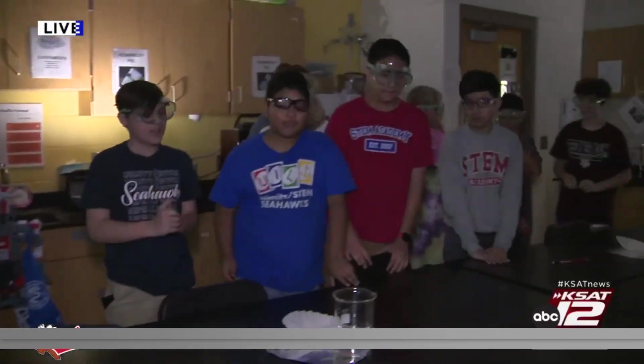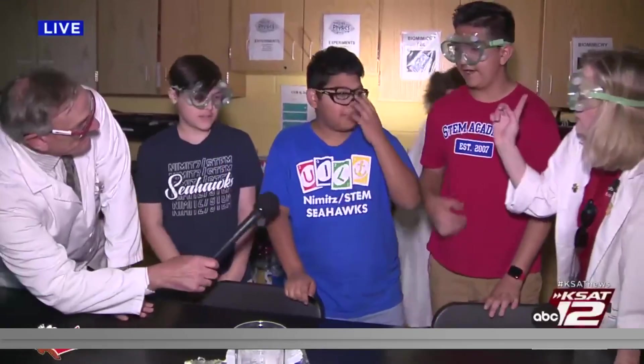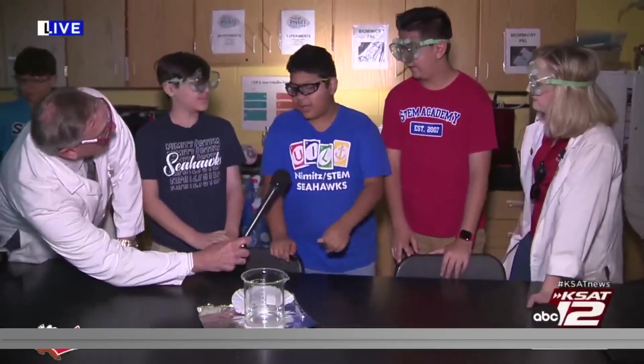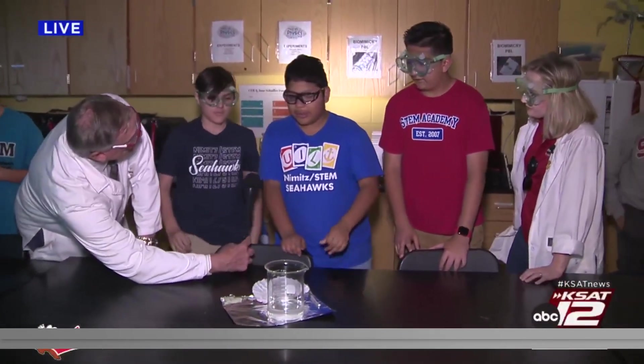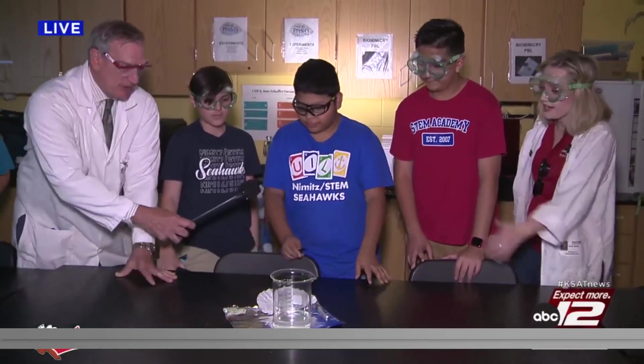Are you guys ready over here? Did it happen the way you thought? Yes. What are y'all's names? Alex, Aiden. What did you think before this happened? I thought it was going to turn into a ball of fire that's pink, and then it was going to explode. All right, let's try it out.